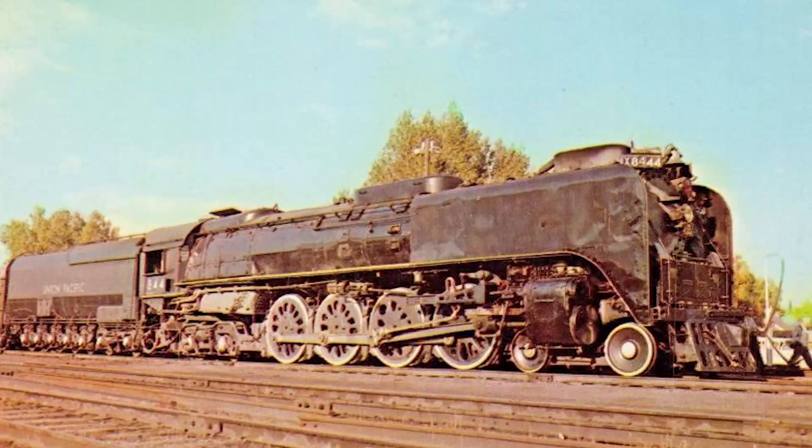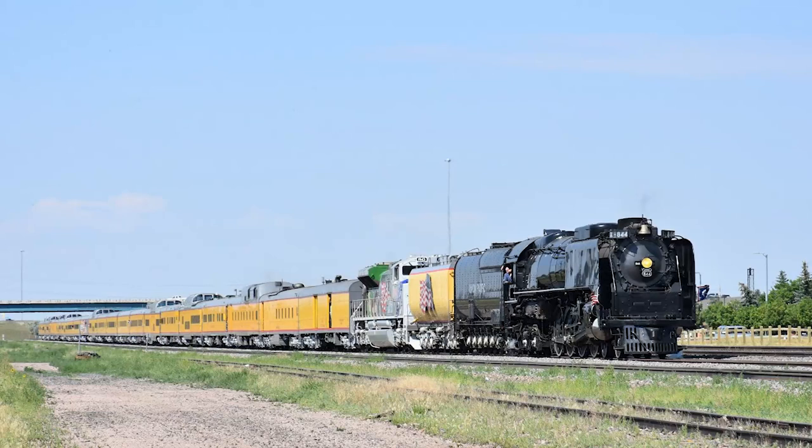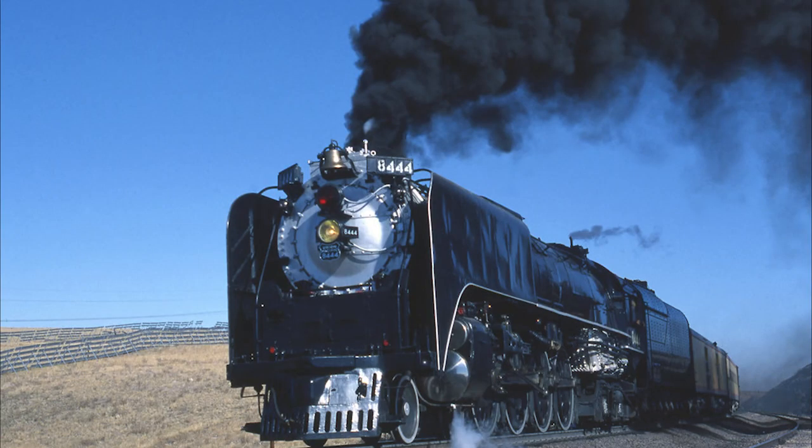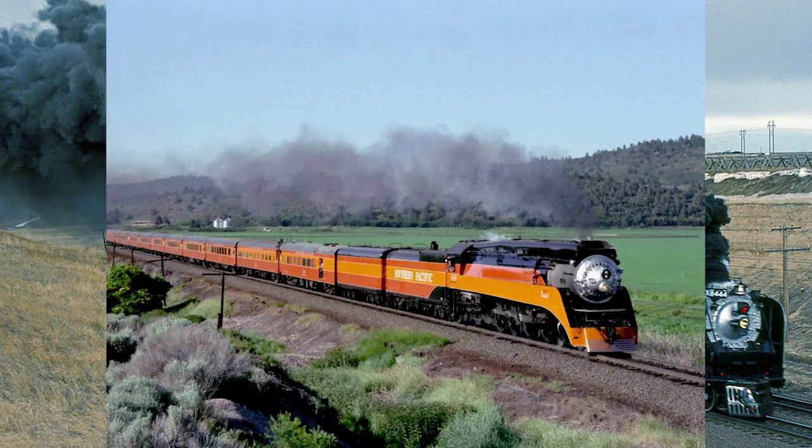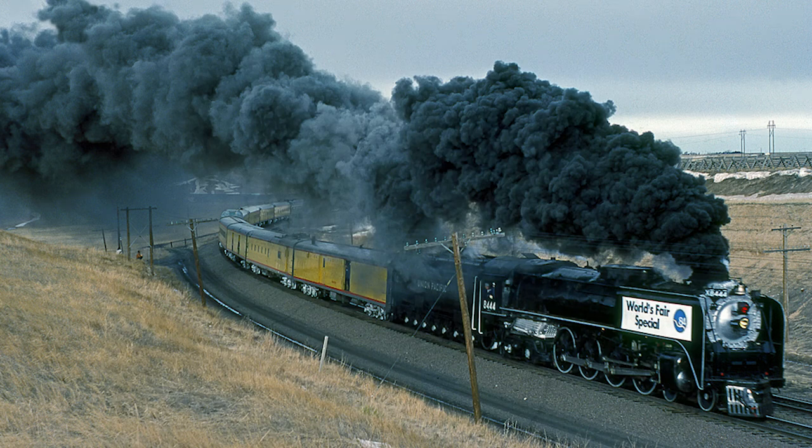One excursion special that the 844 would frequently find itself heading up was the Denver Post Cheyenne Frontier Day Special, which was a round trip from Denver, Colorado to Cheyenne, Wyoming and back. Unfortunately, the annual excursion special was discontinued after 2018. As the 1970s rolled into the 1980s, the 844 began seeing use in more marquee railroad events around the country. In 1984, the 844 along with Southern Pacific Daylight number 4449 would both be displayed at the New Orleans World's Fair.